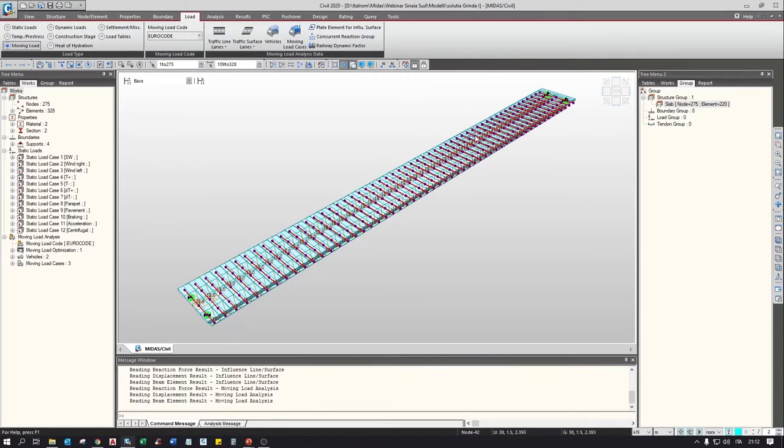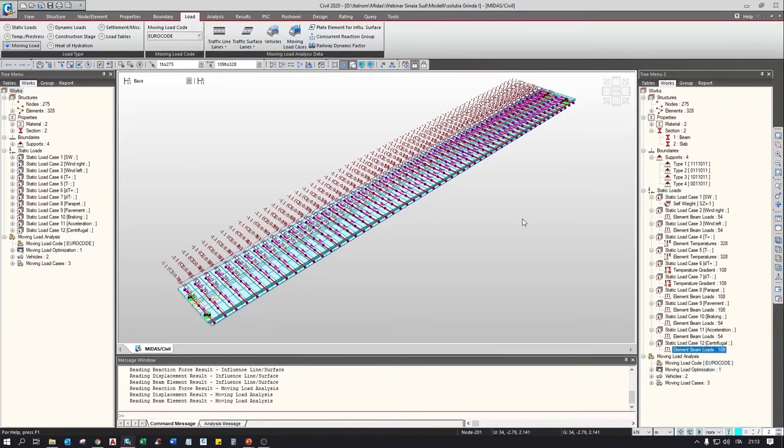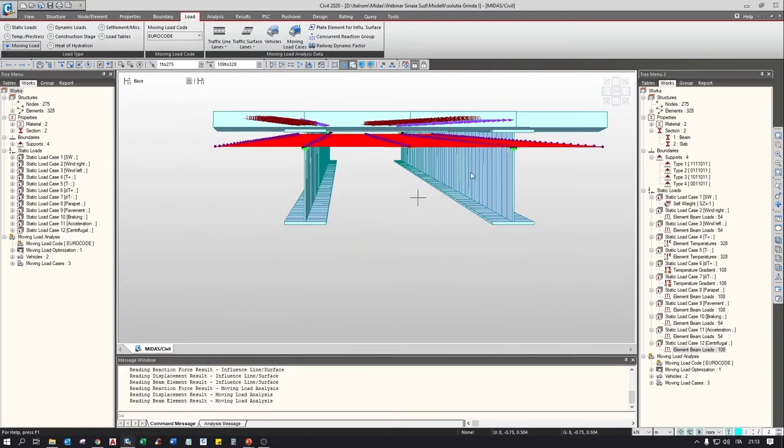For horizontal traffic forces, we have braking loads and acceleration in the opposite direction. They are distributed in the longitudinal direction where the first lane is exposed. We also apply the centrifugal force to both beams because the bridge has a radius of curvature of 170 meters. All these horizontal forces are applied at the level of the carriageway as required by the code.